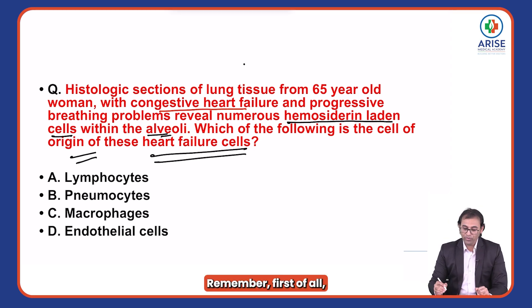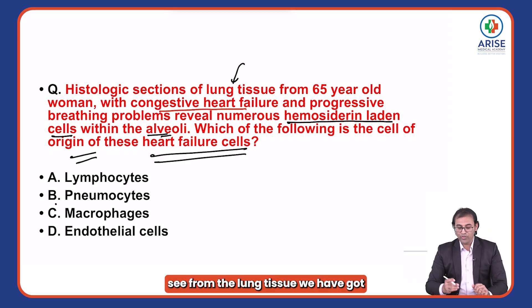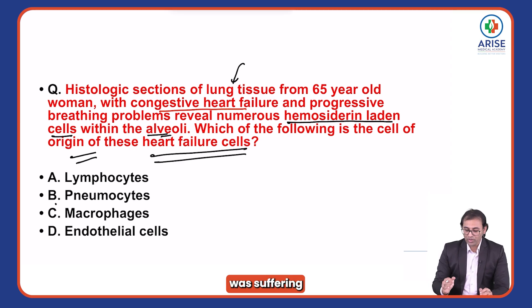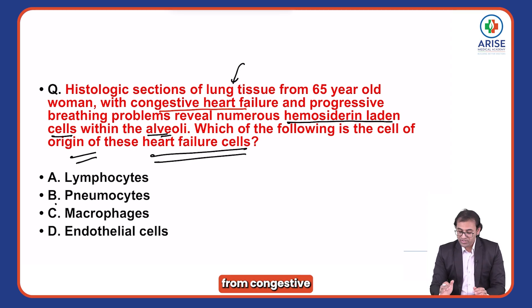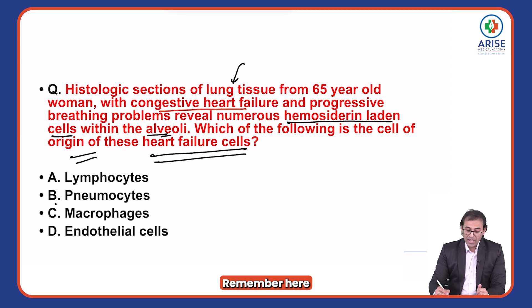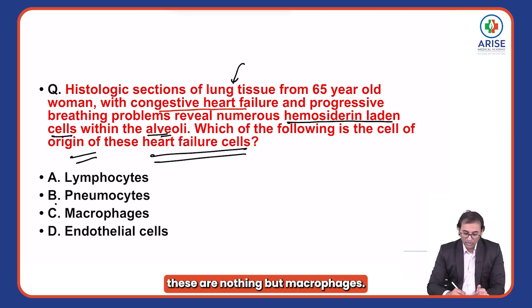Remember, we are looking at lung tissue. This patient was suffering from congestive heart failure and progressive breathing problems, and these cells seen in the alveoli are nothing but macrophages.